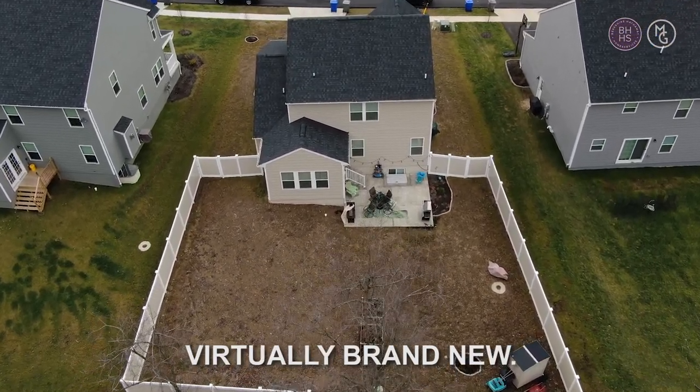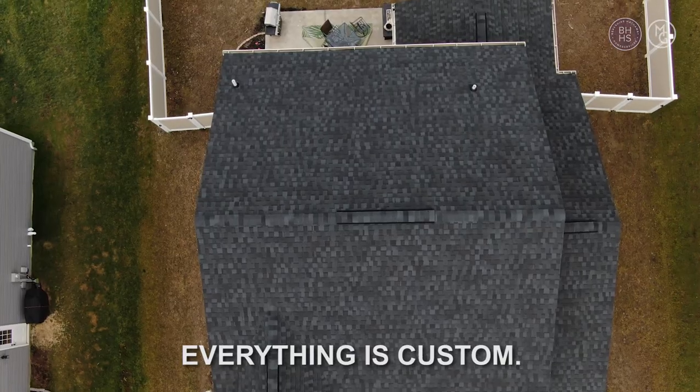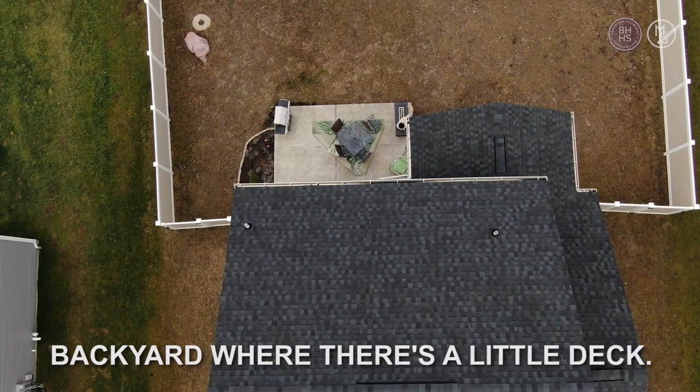Everything is virtually brand new. Amazing. Open, large kitchen cabinets — everything is custom. And it leads you right out to the backyard where there's a little deck.